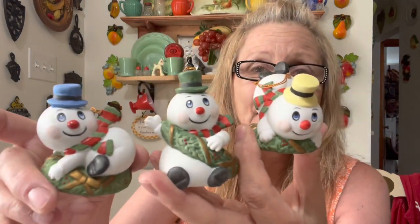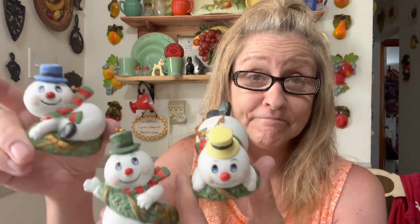Then I got the set of three of these guys — oh my word, they are so cute. They look like Frosty. Love them.